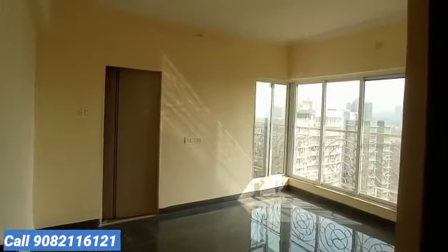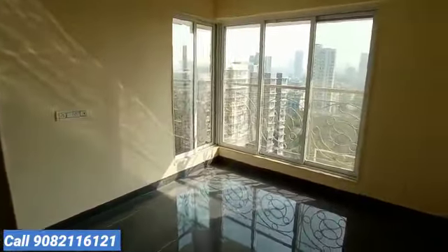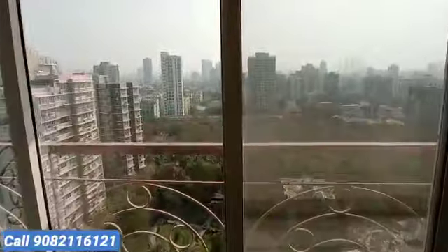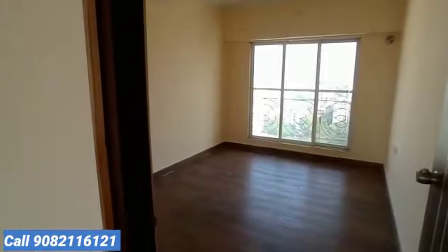This is the master bedroom with an attached washroom. There is a lot of sunlight coming in, and the view is amazing and outstanding — an open garden-facing view, one of the most beautiful views from the window. This is the master bedroom with attached washroom, and now I am going to show you the third bedroom.